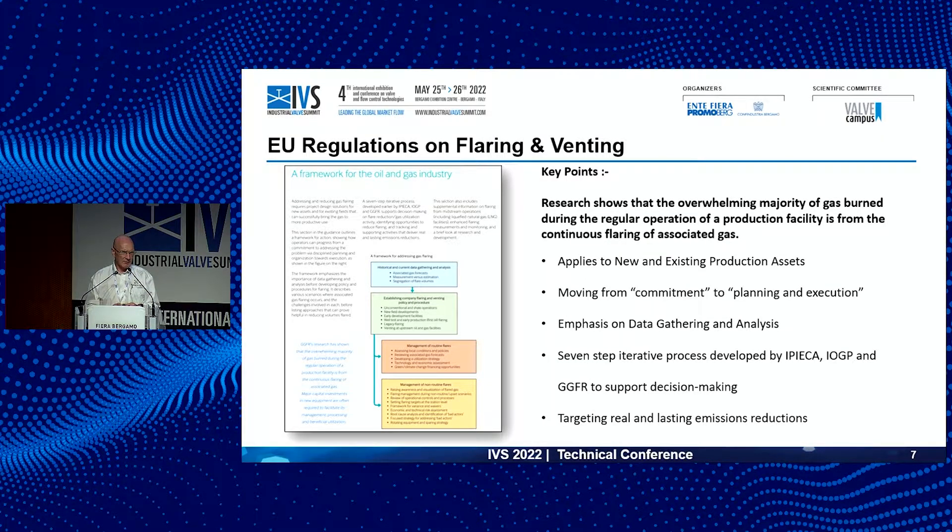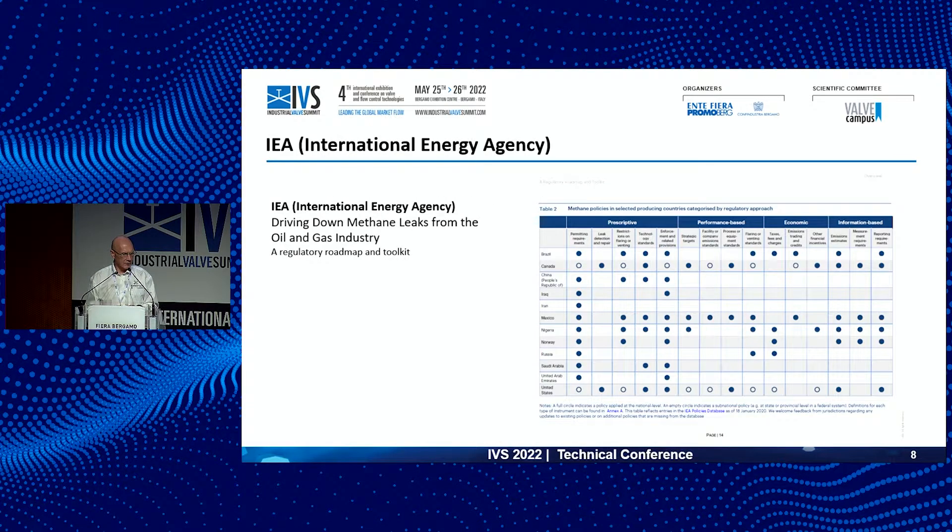In terms of emissions reduction, it's pretty well known that intended and unintended flaring represents the biggest prize — the easiest reductions will come from there because that's where most emissions originate. In the UK, for example, the Oil and Gas Authority states that flaring represents about 75% of total emissions. If we could just get a handle on limiting intended and unintended flaring and venting actions, we'd be a long way down the route towards net zero goals and targets.